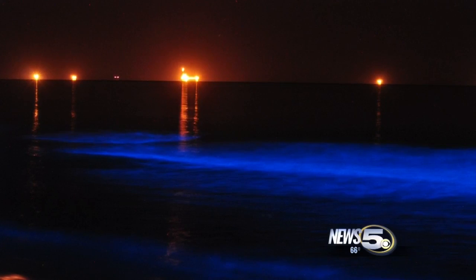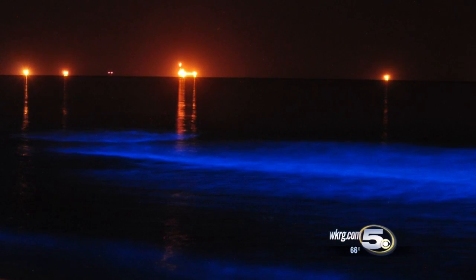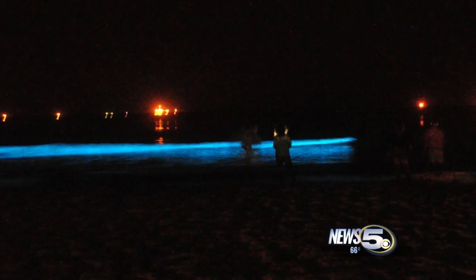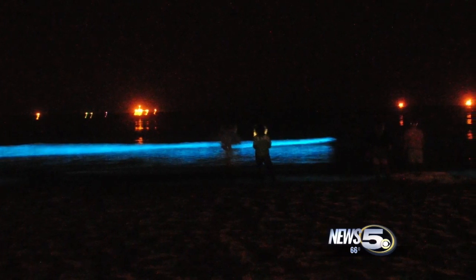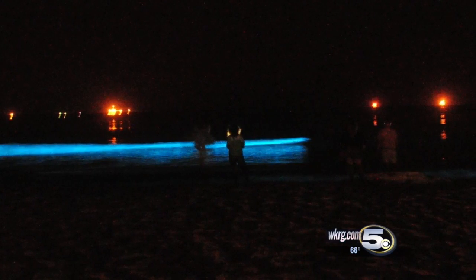A calm early October evening becomes a different night on Dauphin Island for vacationers like Michael Jones from Tennessee. He kept noticing out of the corner of his eye, as the waves would crash on the beach, they kind of had a funny color. The light was actually coming from the waves itself. Several other people had noticed it was going on as well.